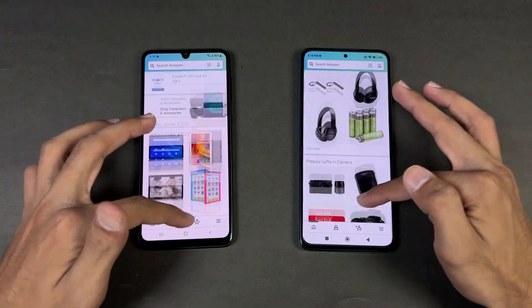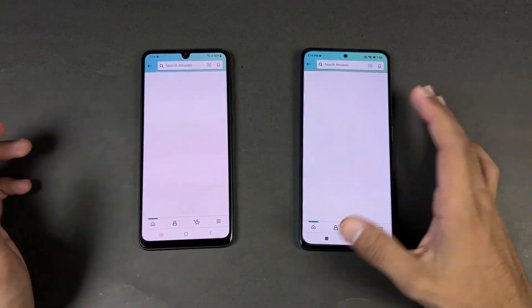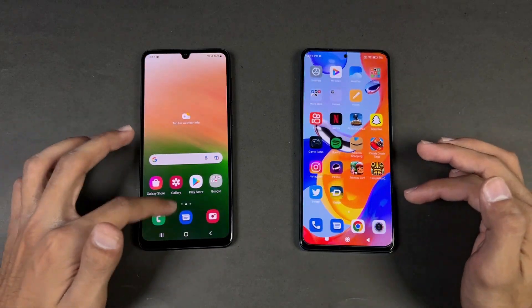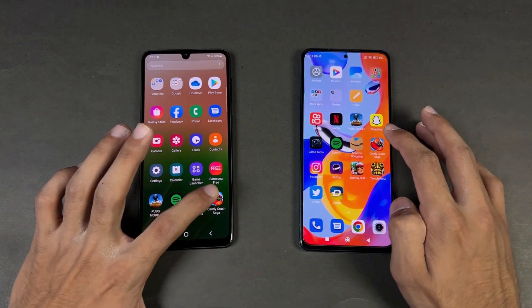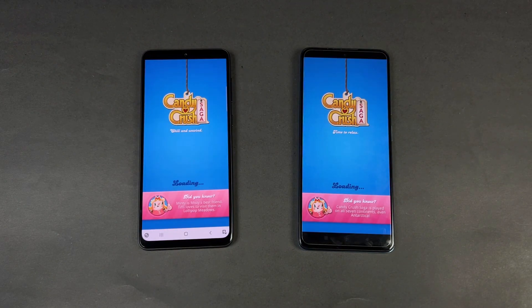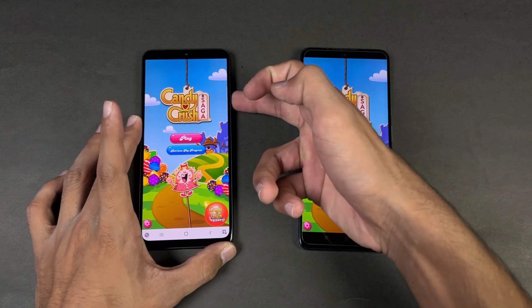The Helio G96 versus the Exynos 1280 — Amazon is a little faster on the A33 5G. The scrolling is a tiny bit smoother on the Redmi Note 11 Pro if you look very closely, but not a big difference. Opening content is very similar. Now let's check out some games — starting with Candy Crush Saga.